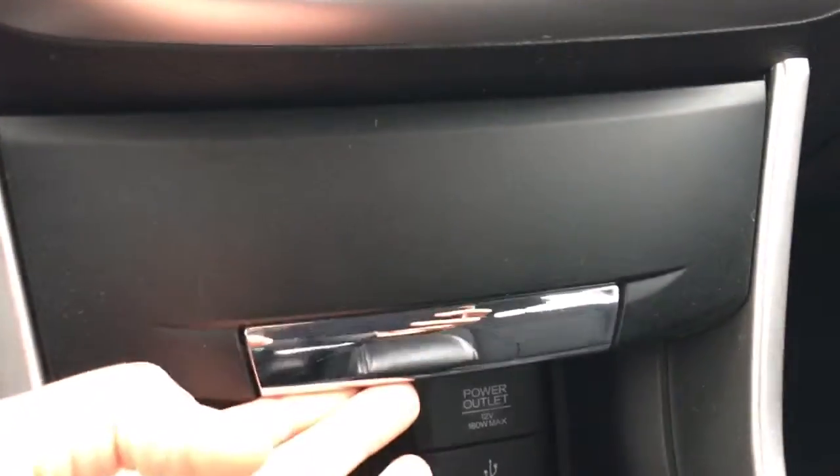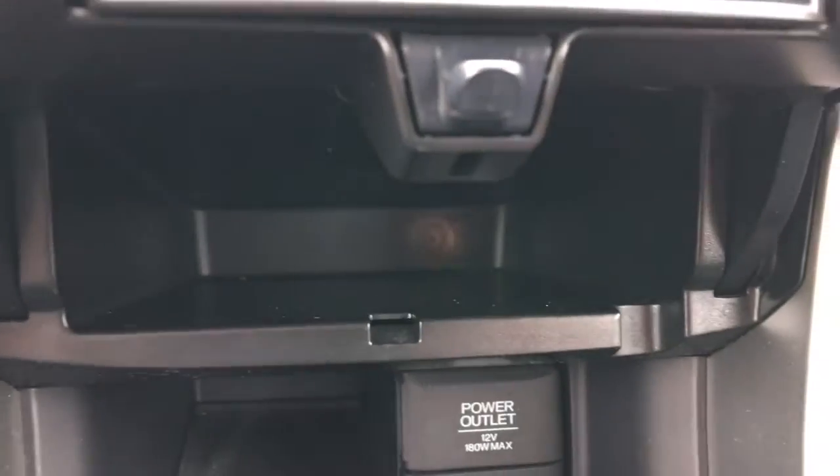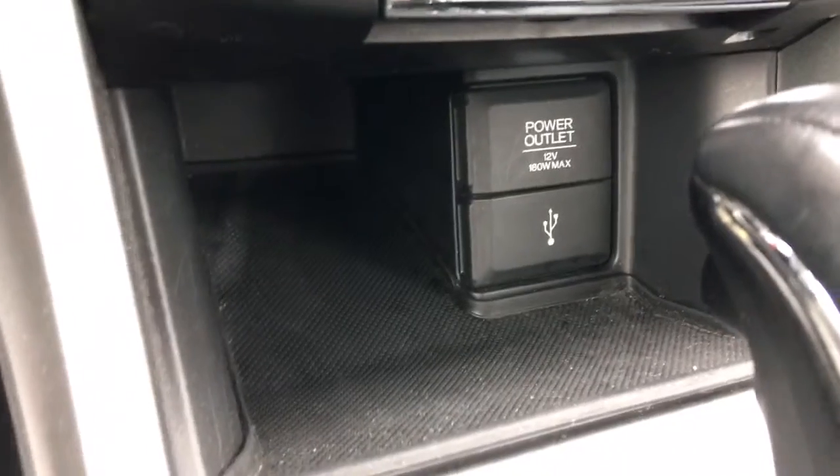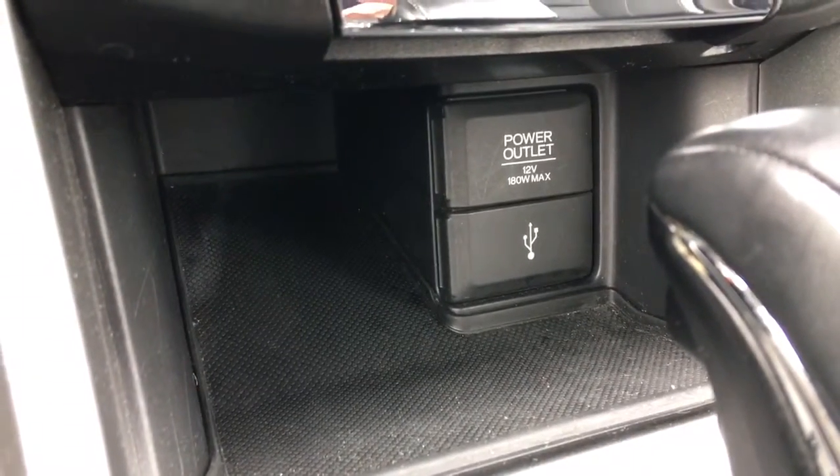Just below that we've got a great little storage area that kind of blends into the dash — you almost don't realize it can open up, so it's a perfect spot to hide things. And just below that we've got our power outlet and USB port with a great little phone storage place right beside it.